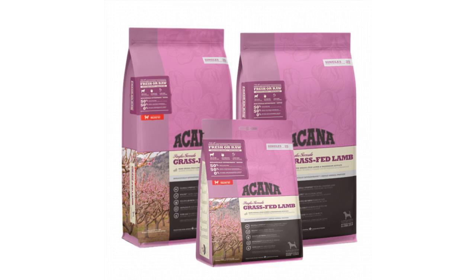Feeding guide: Every dog is different and their feeding requirements vary based on the level of activity, environment, and age.